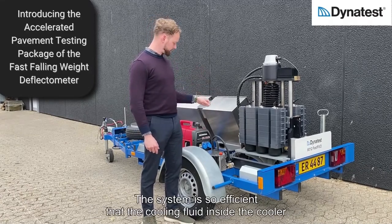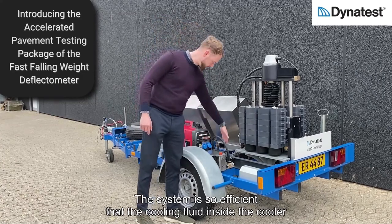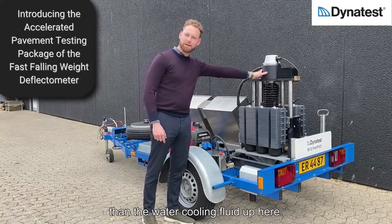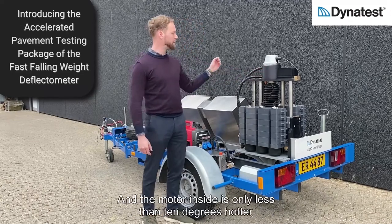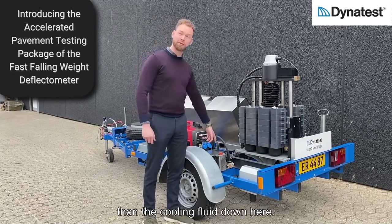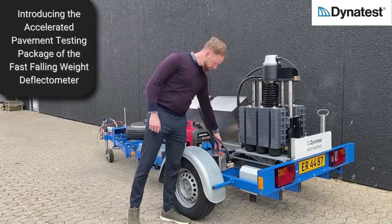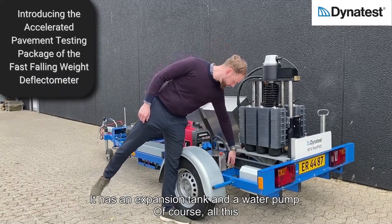The system is so efficient that the cooling fluid inside the cooler down here is only a few degrees cooler than the water cooling fluid up here, and the motor inside is less than 10 degrees hotter than the cooling fluid. The system has a temperature control fan, an expansion tank, and a water pump.